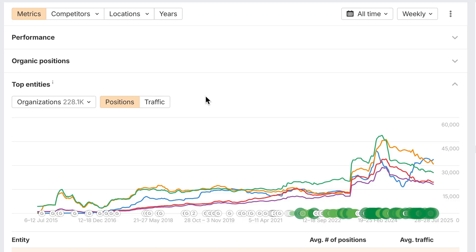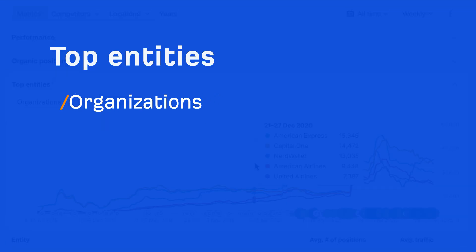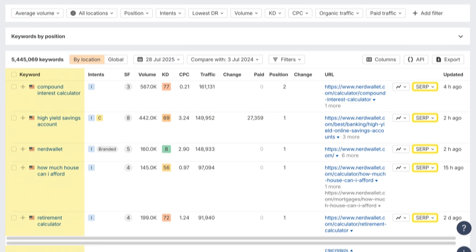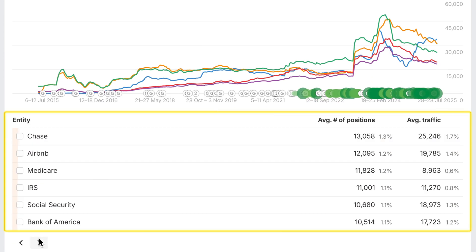If you're tracking how AI tools surface your site, this is where to start. Data is powered by Brand Radar and available on all plans. Next, there's a new chart showing the top entities linked to your target — things like organizations, products, people, events, and locations. This data comes straight from the SERPs of your organic keywords. Scroll down, and the table lets you explore the top 200 entities by type. To compare specific entities, just add them to the chart.